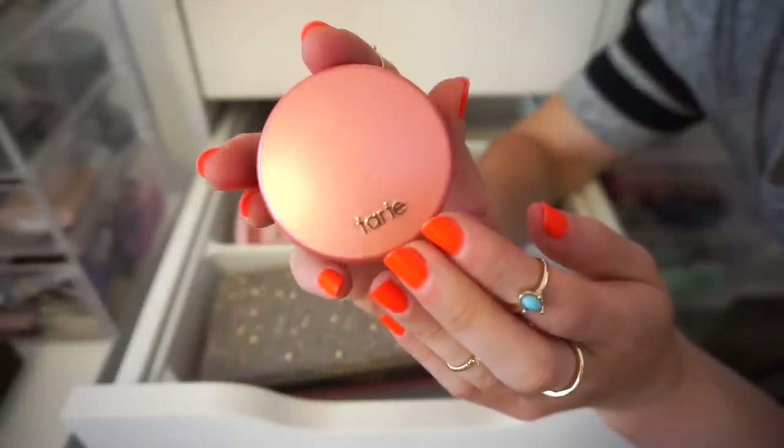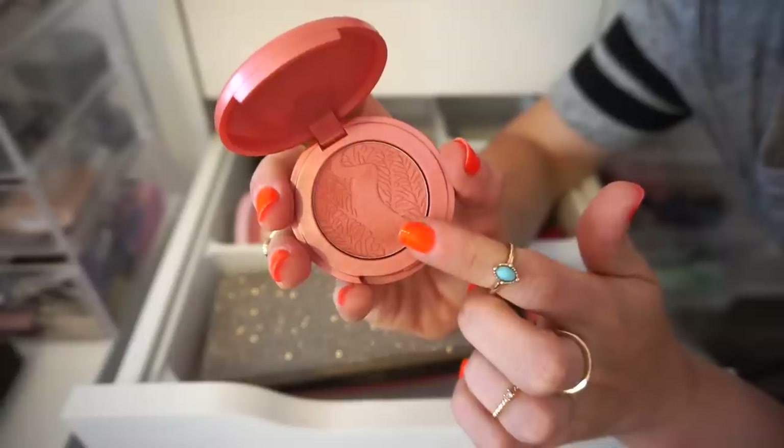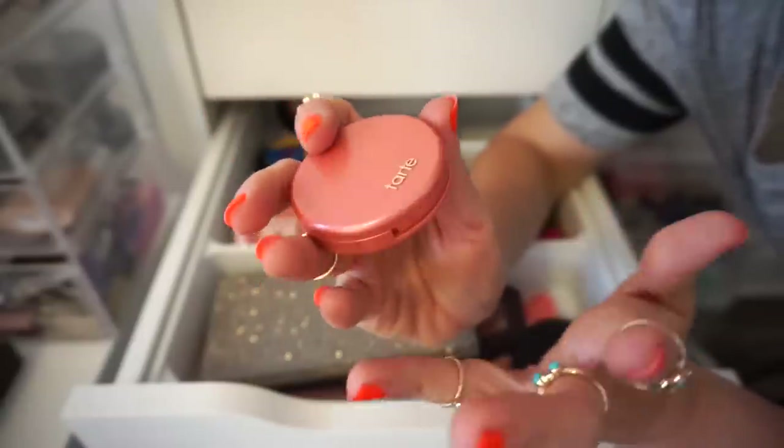The next blush I have here is some Tarte in the shade Quirky — one of their smaller deluxe sizes, but there's a ton in here. I'm going to get rid of this because I haven't used it in such a long time. Nothing is going to change in the next year. So goodbye.